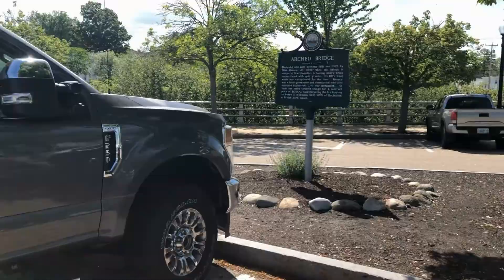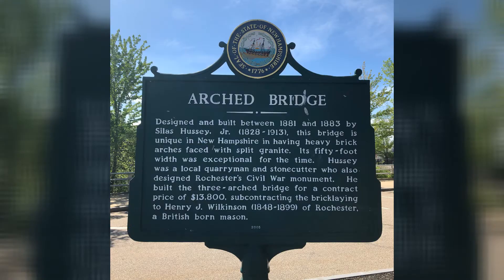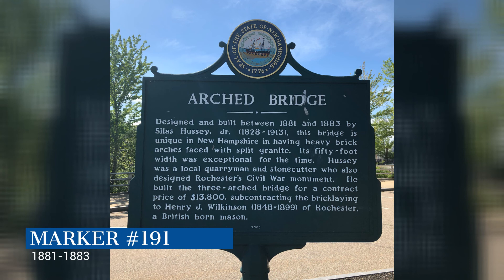Arched Bridge. Designed and built between 1881 and 1883 by Silas Hussey Jr., this bridge is unique in New Hampshire in having heavy brick arches faced with split granite. Its 50-foot width was exceptional for the time. Hussey was a local quarry man and stonecutter who also designed Rochester's Civil War monument. He built the three-arched bridge for a contract price of $13,800, subcontracting the bricklaying to Henry J. Wilkinson of Rochester, a British-born mason.